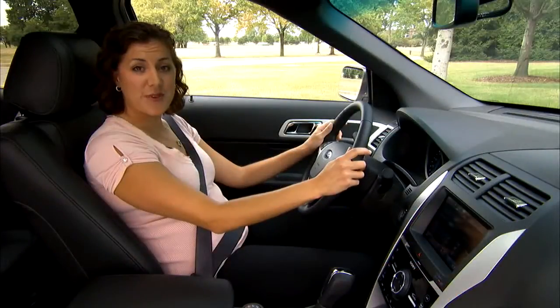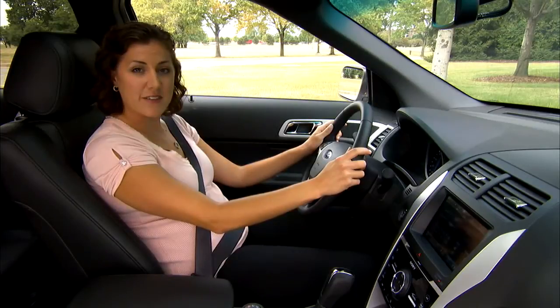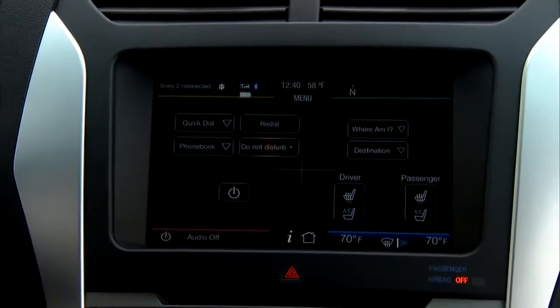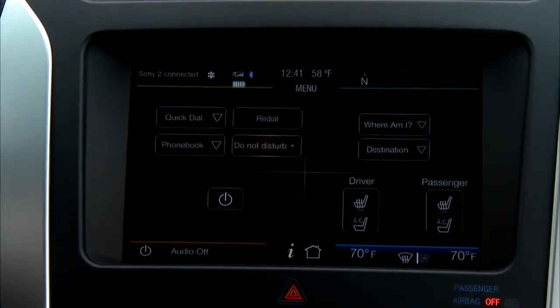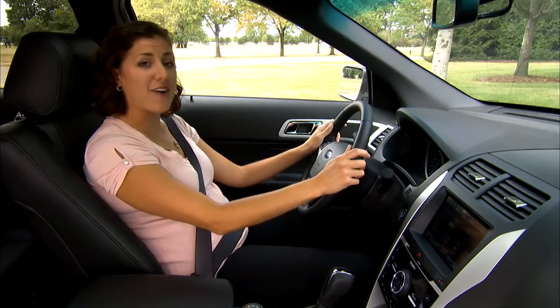With the Do Not Disturb feature, we give drivers the ability to choose how much information they want coming into their vehicles. If you turn it on with one touch of the button, you will not allow any phone calls or text messages to come through the audio system of the vehicle. Of course, you can still make a phone call out if need be.